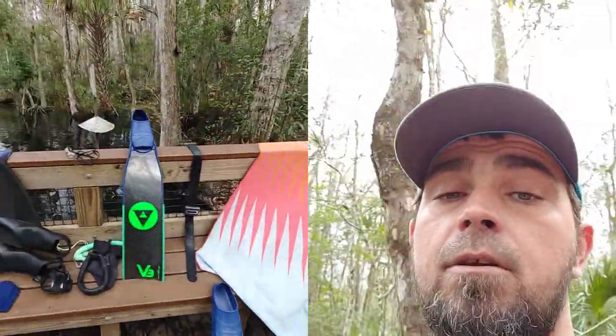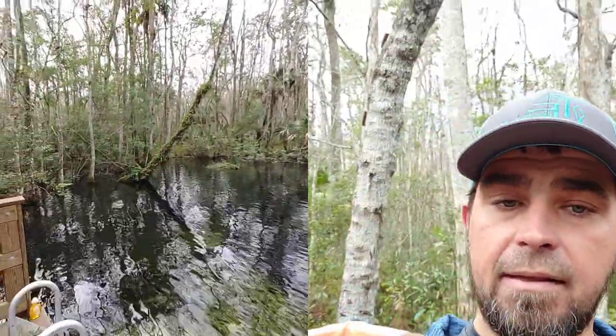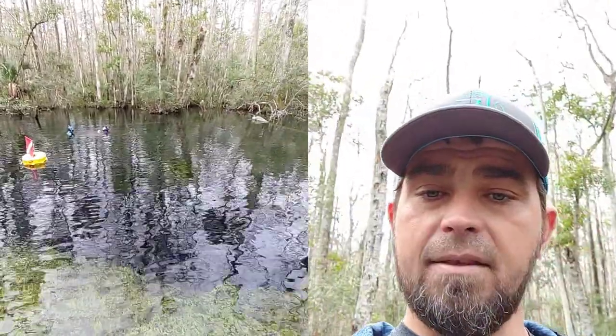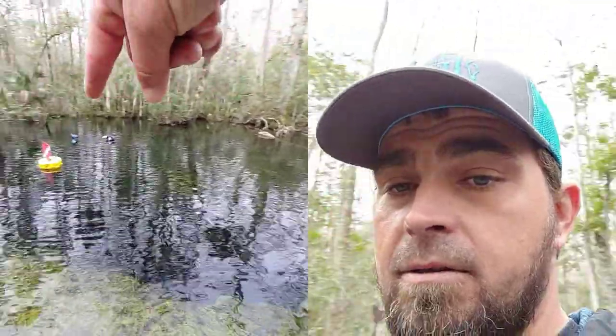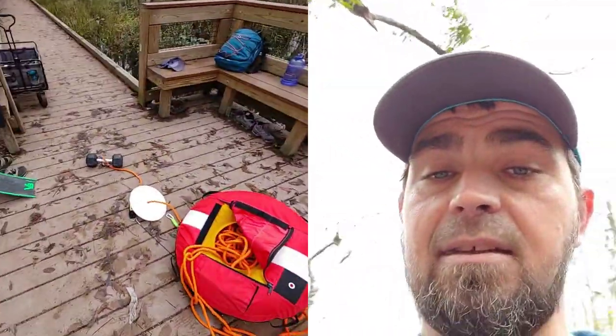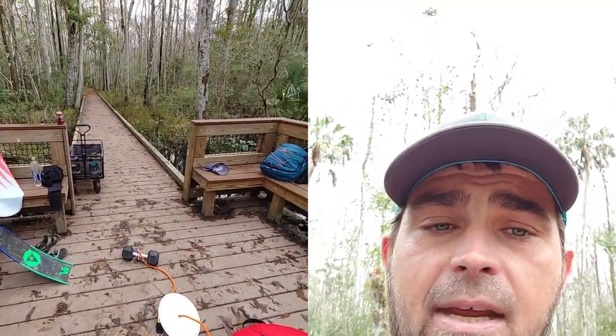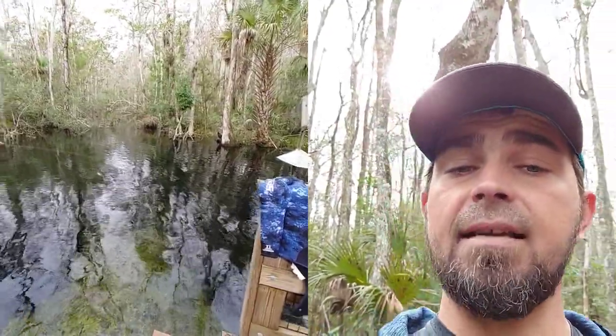Thank you for watching. I hope you like and subscribe to see more beautiful spots like this. You can see how big this area is — it's not really that big, and you can see how 12 people can overcrowd it pretty easily. Don't forget to like and subscribe. This isn't just an entertainment channel — it's also an educational channel on freediving.